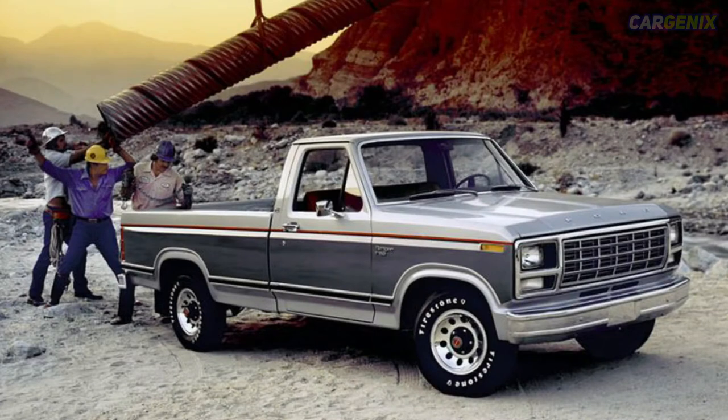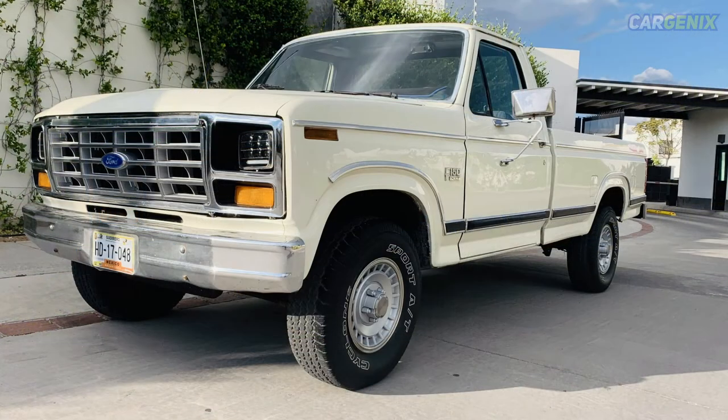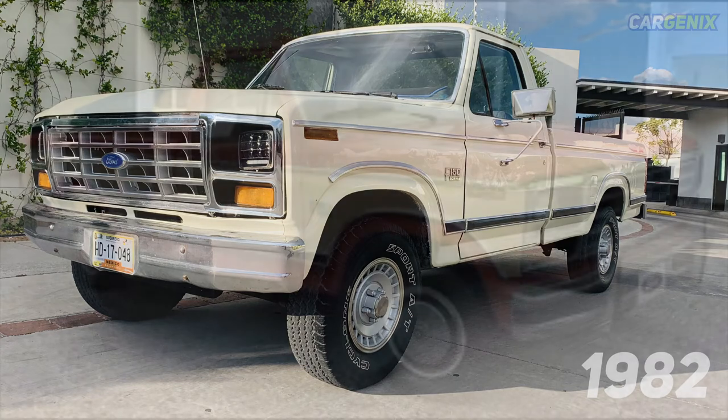Seventh generation, 1980–1986. During this generation, fuel efficiency started to become a greater priority with the change to more fuel-efficient and powerful engines, also enabling the truck to provide a greater towing capacity. The appearance of the Ford F-150 was also modified during these years with a change in exterior styling, and the previous chassis was also updated with a larger version.